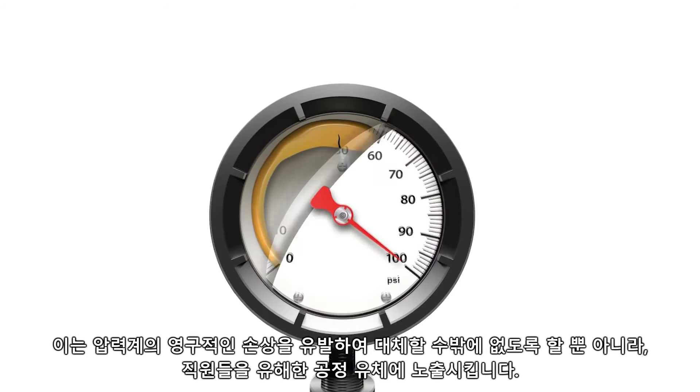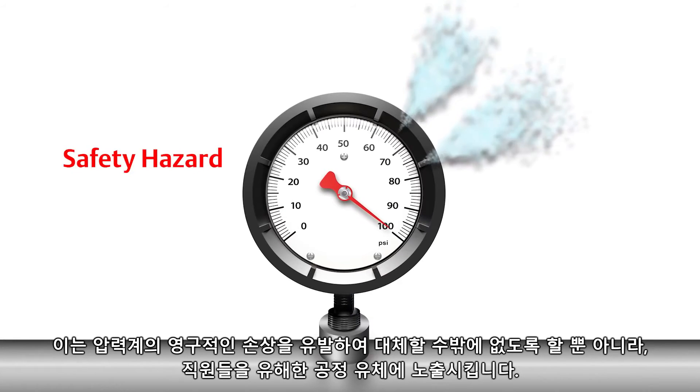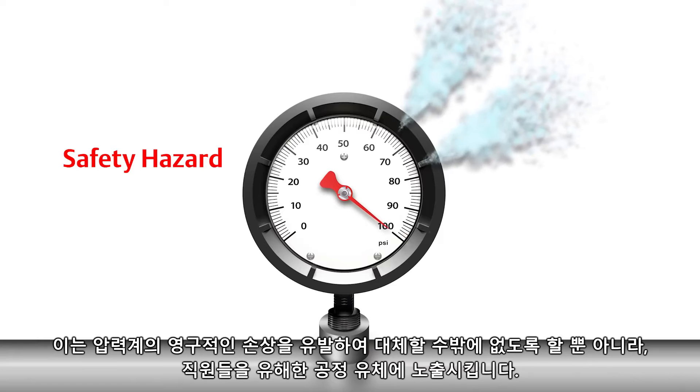This not only causes permanent damage to the gauge, requiring a replacement, but it can also expose personnel to hazardous process fluids.